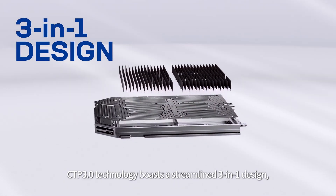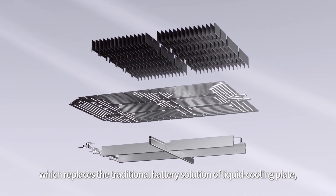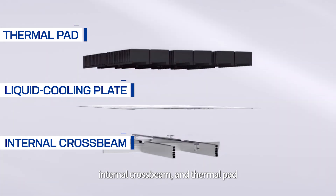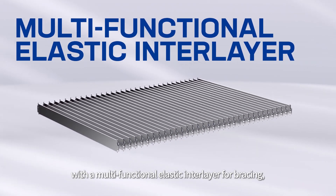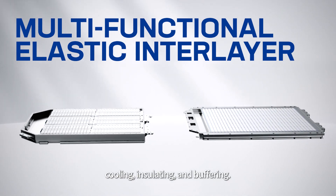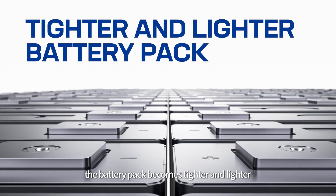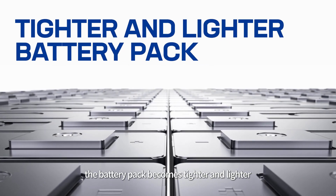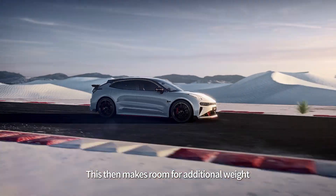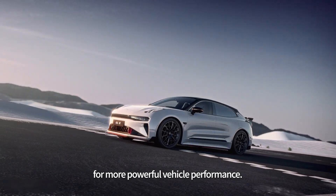CTP 3.0 technology boasts a streamlined 3-in-1 design which replaces the traditional battery solution of liquid cooling plates, internal cross beam, and thermal pad with a multifunctional elastic interlayer for bracing, cooling, insulating, and buffering. By integrating multiple modules into a single structure, the battery pack becomes tighter and lighter while still maintaining its high capacity. This then makes room for additional weight that can be added to the chassis for more powerful vehicle performance.